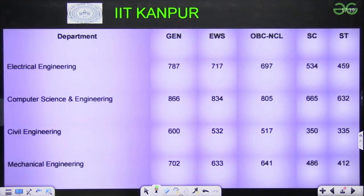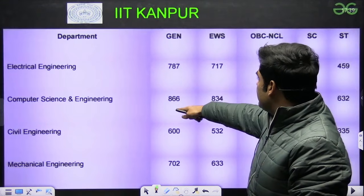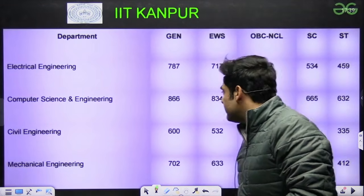Next we have IIT Kanpur: Electrical Engineering 787, CSE 866, Civil 600, Mechanical 702. Likewise, for EWS, OBC and SC/ST you can have a look.